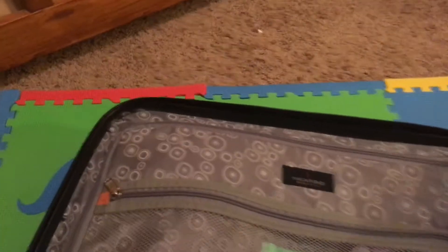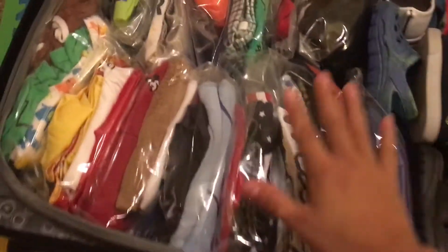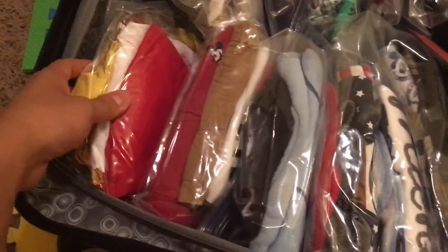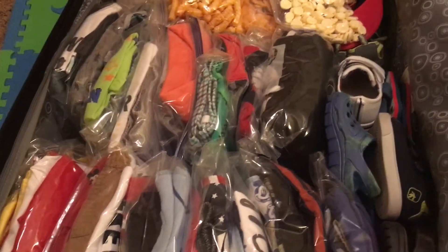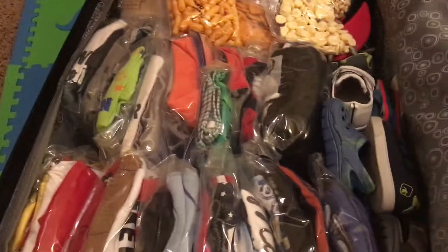On this side I have the clothes and snacks. I could totally fit some of the snacks on the other side. I have them in Ziploc bags ready to go. These are the pajamas and then his swim stuff, his first day outfit, second day, third day, and so on. These are the primary outfits, and then these are the secondary outfits and a jacket. I call these secondary because I'll take them as a backup — if we go back to the resort and want to change, in case something's dirty or stinky.